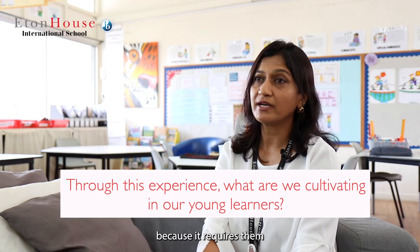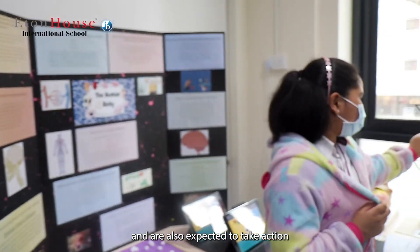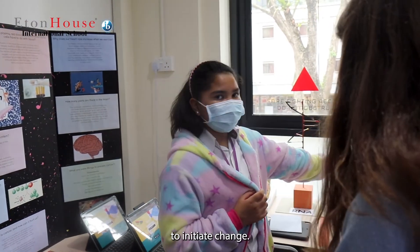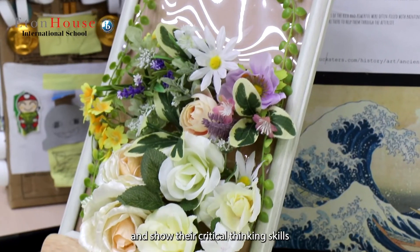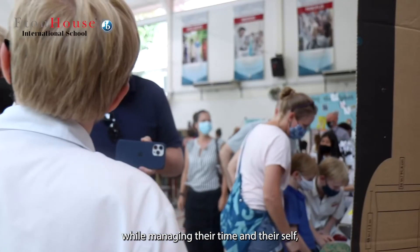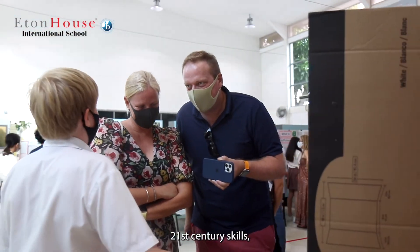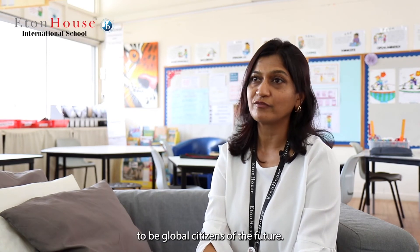The exhibition can be a challenging one for our young learners because it requires them to be well-informed and passionate about a topic they've chosen, and they are also expected to take action to initiate change. It challenges them to be creative and collaborative and show their critical thinking skills while managing their time and themselves — all of which are called 21st century skills, very important as we groom them to be global citizens of the future.